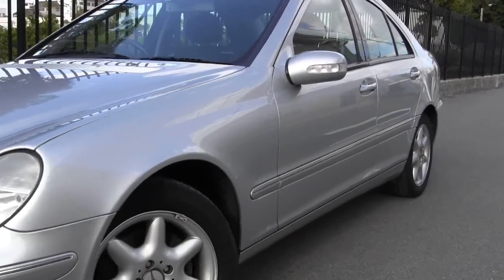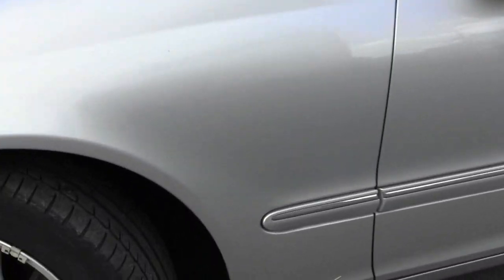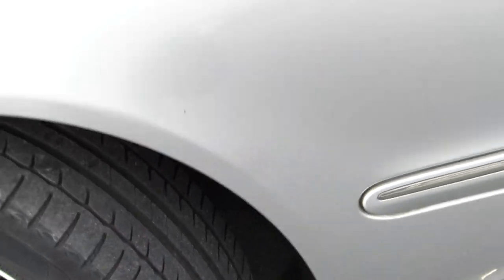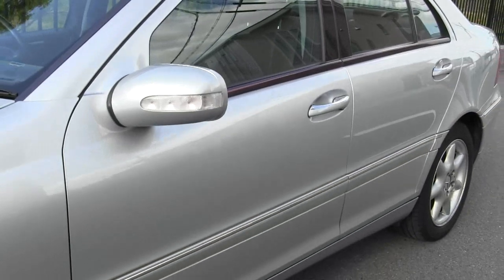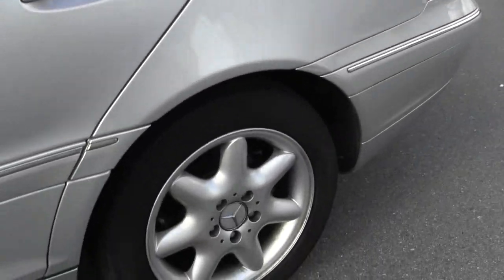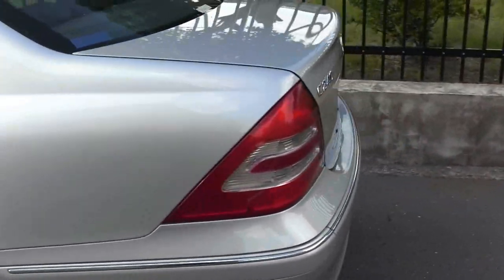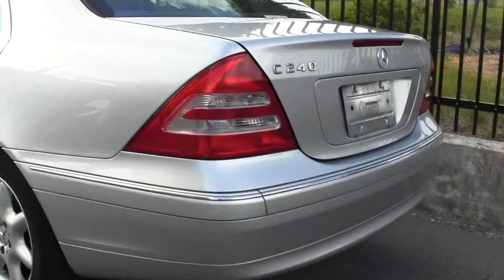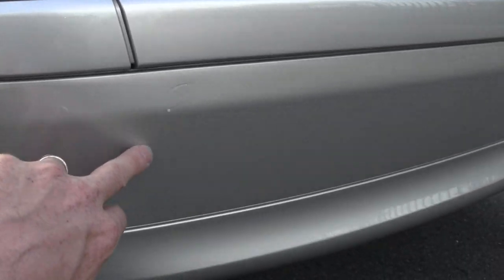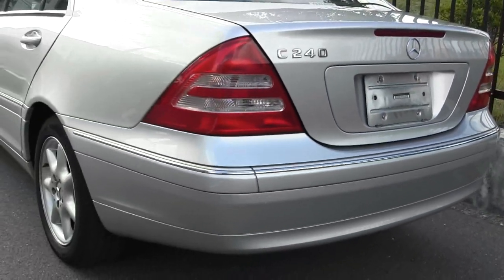We've got the nice Mercedes-Benz factory alloy wheels. As we look down the side of the car, you'll see that there's no stone chips, scratches or dents anywhere. Just showing you those Michelin tyres — you can see the tread, there's probably about 70% remaining. There's a little bit of tint on the windows. There is a little scratch there, really hard to see — you could probably touch that up if you wanted to, but you can't see it from back here.